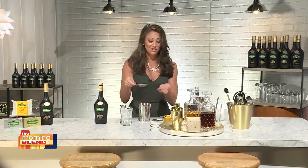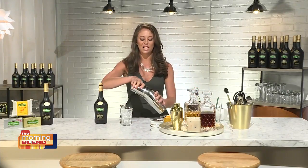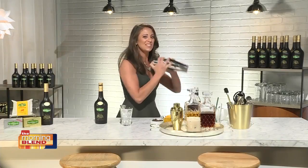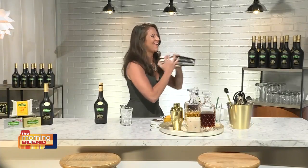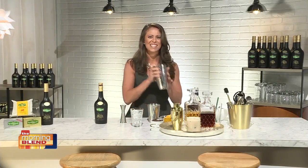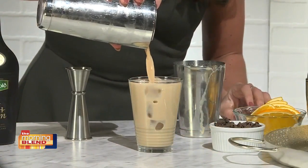Some people have shakers, and some people don't. A nice tip is that you can actually use a mason jar, or you can use a to-go container for soup that you may have at home to shake a cocktail, which is really nice. So we're going to shake this lightly, not for too long. And then we're going to take a highball glass with some ice and strain out the contents of this drink — it smells really good — into the glass.